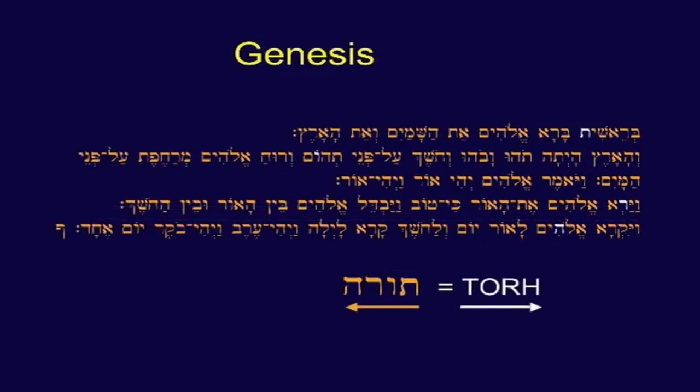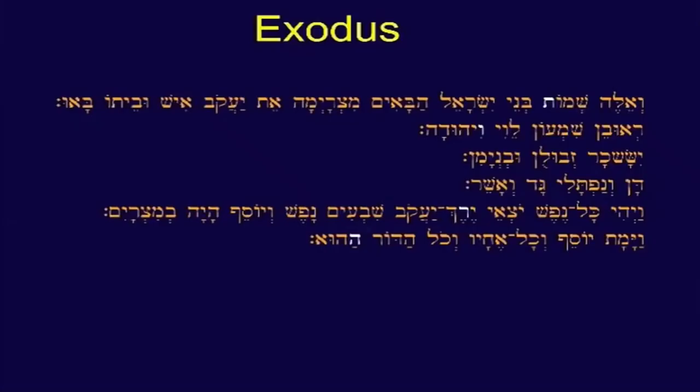Bear in mind, we write backwards compared to them, but you get the idea. You could say that's just an accident of circumstance — yes, it could be, I suppose. Let's take a look at Exodus. The same thing happens: you go to the first tau, count forty-nine letters, you get a vav, count forty-nine letters, you get a resh, count forty-nine letters, you get a hey. Again, you spell Torah.